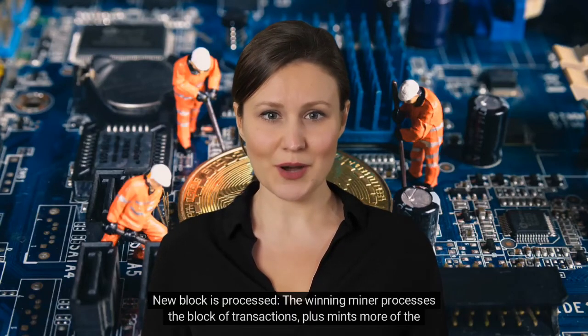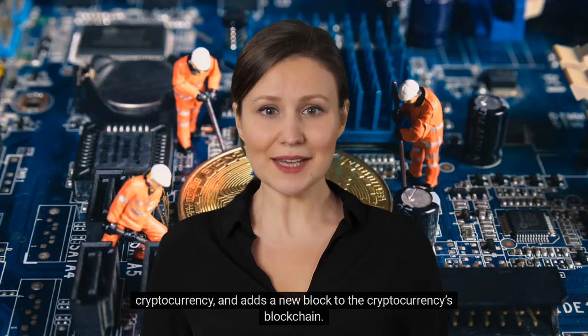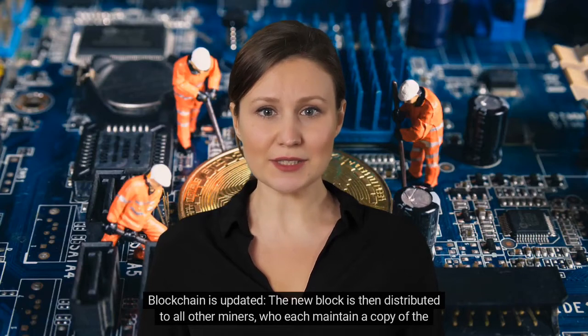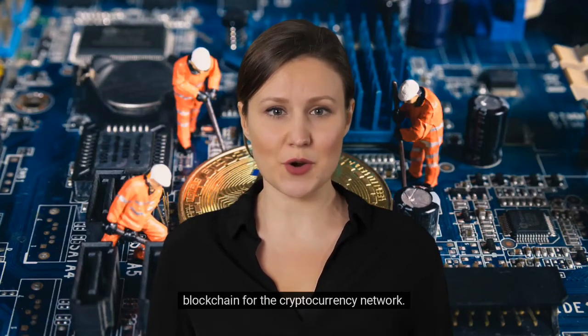Next, a new block is processed: the winning miner processes the block of transactions, plus mints more of the cryptocurrency, and adds a new block to the cryptocurrency's blockchain. Finally, the blockchain is updated: the new block is distributed to all other miners, who each maintain a copy of the blockchain for the cryptocurrency network.